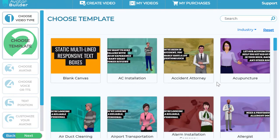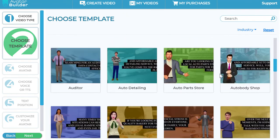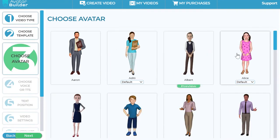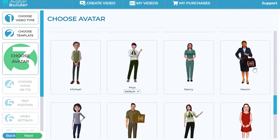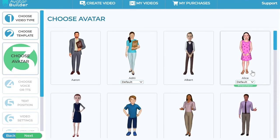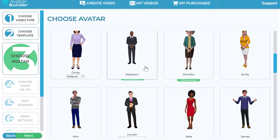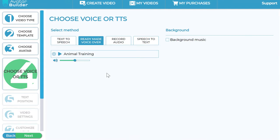Let's pick one of these ready-made templates, click Next, and then choose one of our 3D avatars built into the app. We have a ton of them, and you can pick any one. Let's say I pick this one — Noah. Now here, as you can see, I have a ready-made voiceover preselected for that particular template, or I can use text-to-speech from the biggest collection of voices in any app.